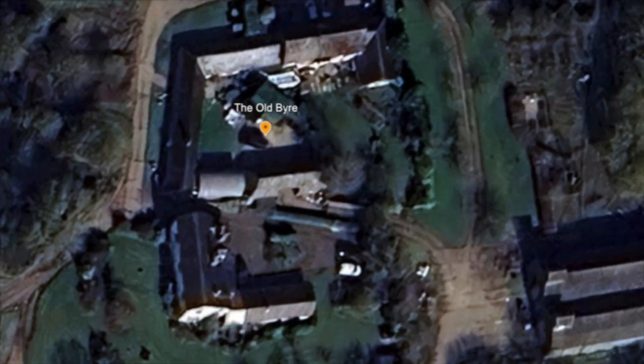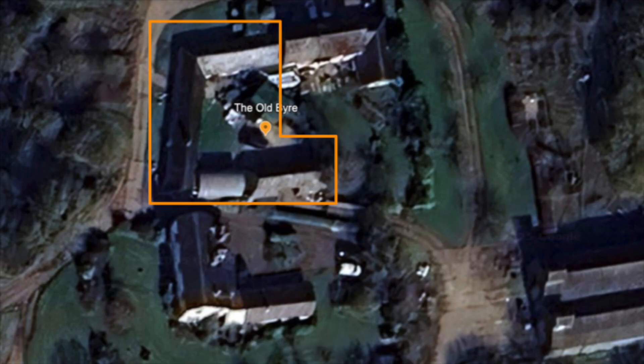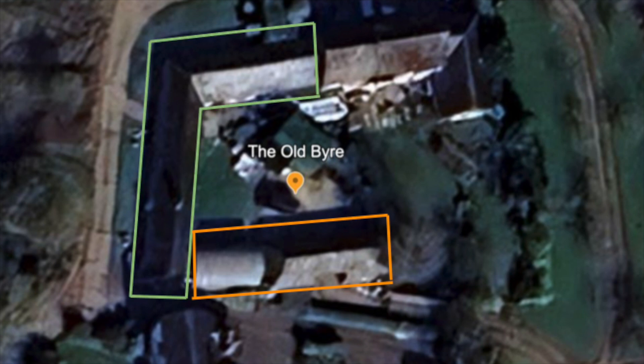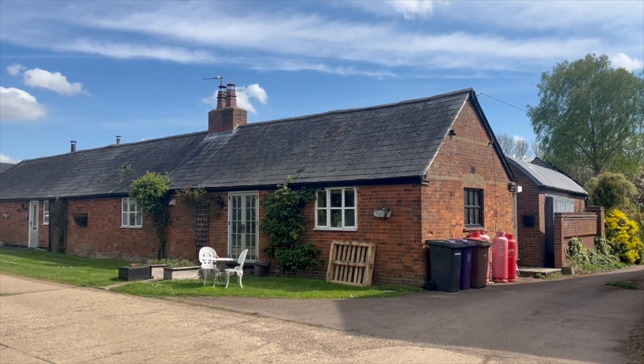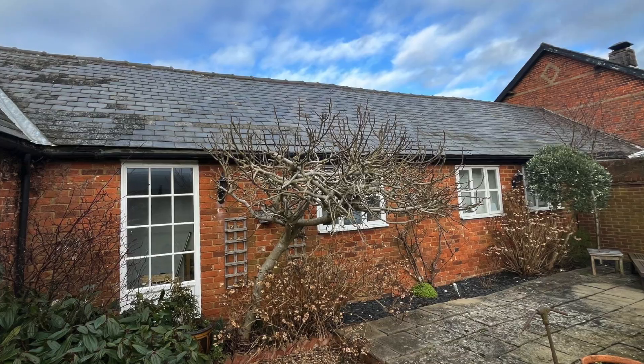The site comprises the original farmhouse, the customer's home, and a more modern property adjoining theirs. Their house is primarily a converted cow shed, with two additional buildings added to the site around 30 years ago. While there was plenty of roof space available, the stable roof posed a challenge — its underside was inaccessible, making it impossible to assess the structural integrity or watertightness.